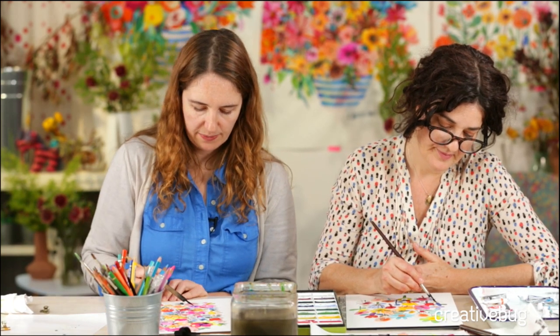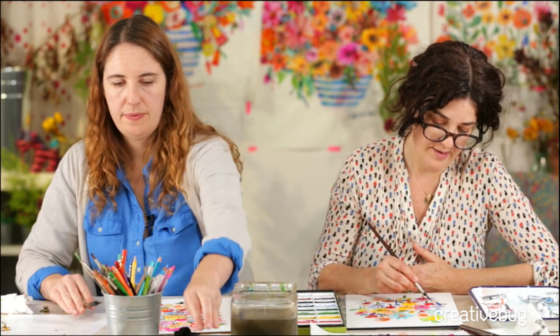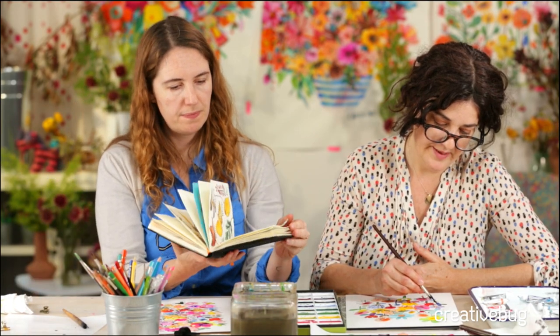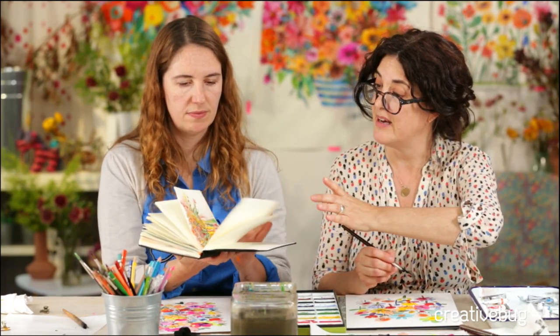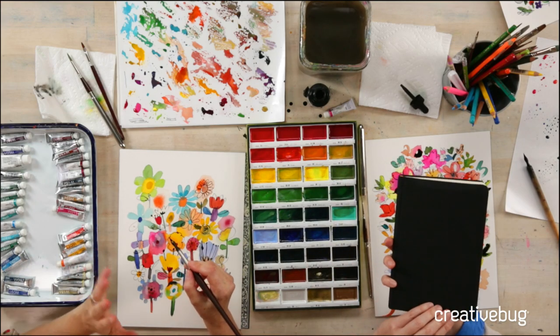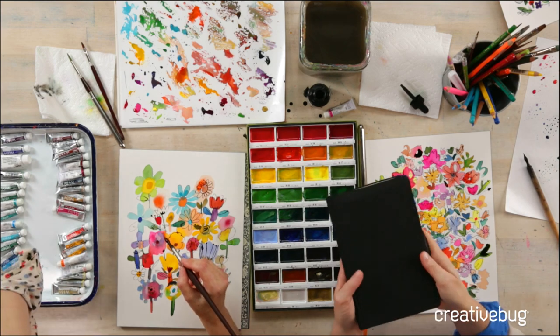The next question is: what kind of sketchbook did you reference? This is Carolyn's sketchbook through EcoJot, under my name. It comes in two sizes — this portrait size and a lovely square one which I use as well. I've got a couple of sketchbooks going at the same time. It has a nice weight to it with a lovely black canvas cover.